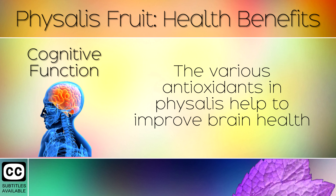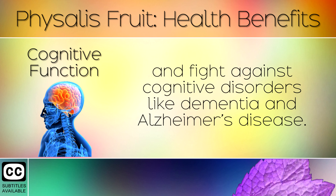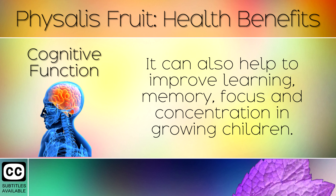11. Cognitive Function. The various antioxidants in Physalis help to improve brain health and fight against cognitive disorders like dementia and Alzheimer's disease. It can also help to improve learning, memory, focus and concentration in growing children.